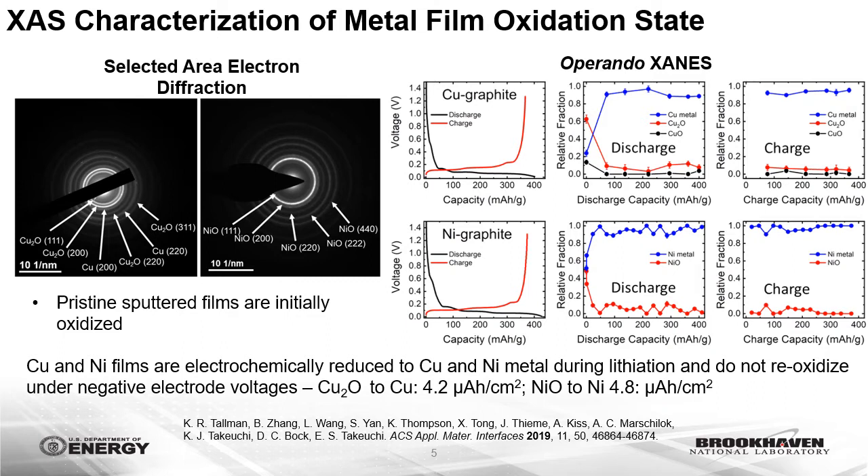Selected area electron diffraction of the nickel and copper films was performed by sputtering TEM grids at loadings of 5 micrograms per centimeter squared. The diffraction pattern suggests that the metal films are initially oxidized as nickel oxide or copper oxide. We used operando X-ray absorption near-edge structure (XANES) spectroscopy measurements collected during the initial electrochemical formation cycle to probe changes in oxidation state. The experiment clearly shows that both copper and nickel films are electrochemically reduced to metal during the initial lithiation process and do not re-oxidize during de-lithiation. The reduction of the metal films contributes only minimally to the irreversible capacity, at between 4 to 5 microamp hours per centimeter squared.